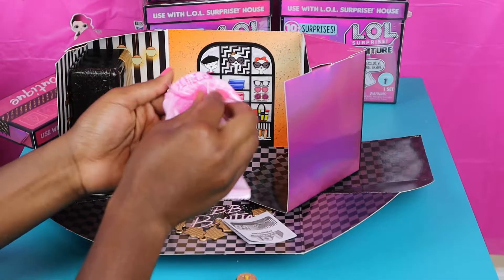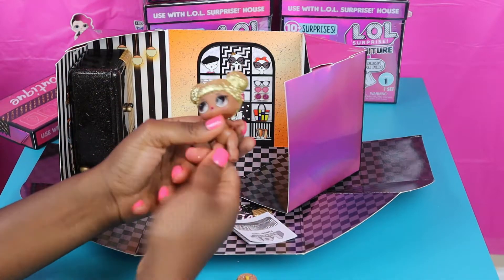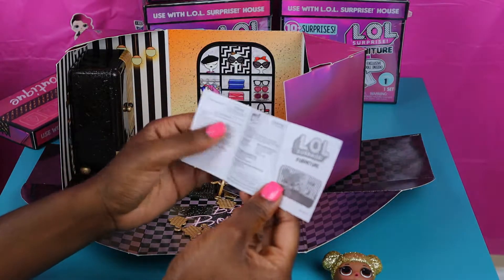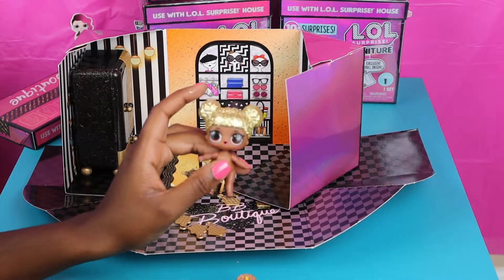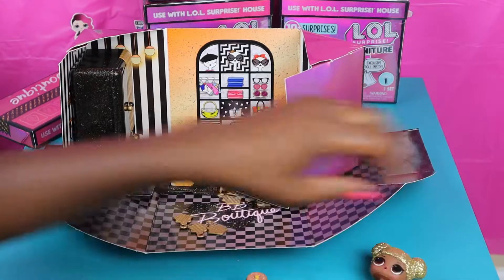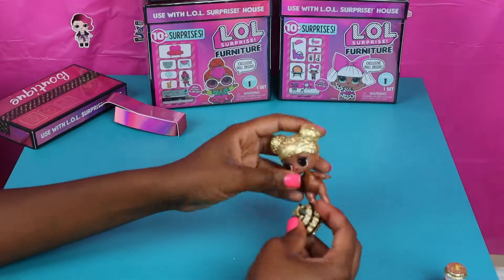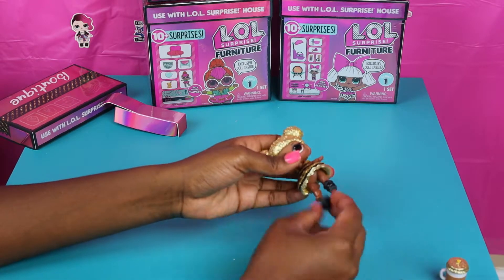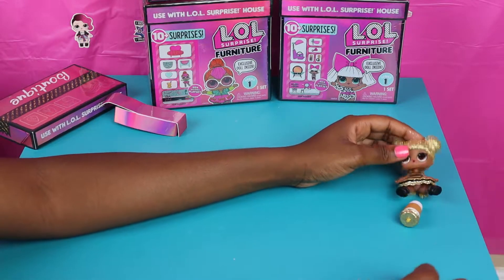And now we're gonna open up the door — it's our last surprise in this box. Look at her! She is nice with all that gold. I'm super excited to have this doll. We do have her in a different series, but now we have her in her original series. We're gonna place our boutique to the side and get her dressed — put her pretty dress on, and her boots. Then she can sit on the side while we open up the rest.